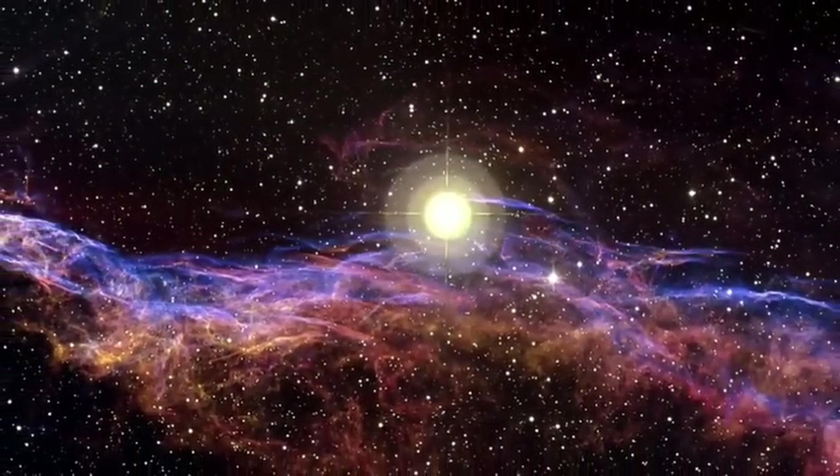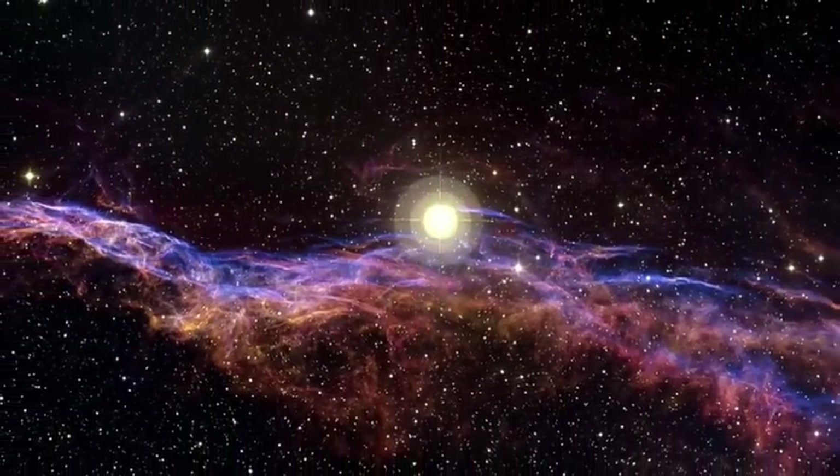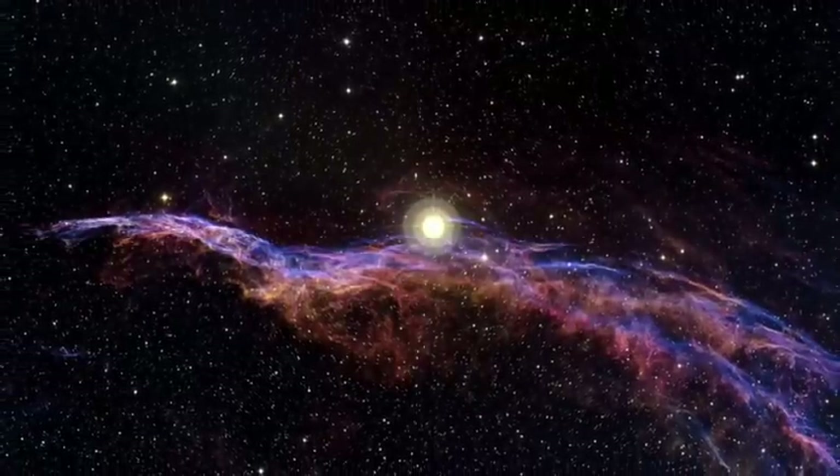One of the most remarkable parts of the remnant is the so-called Witch's Broom Nebula. The bright blue star, dubbed 52 Cygni, is unrelated to the supernova explosion. It can be observed with the naked eye on a clear summer's night.